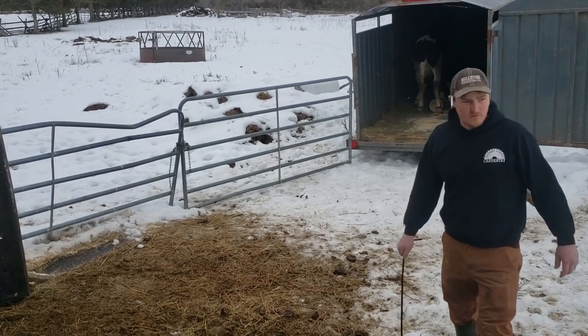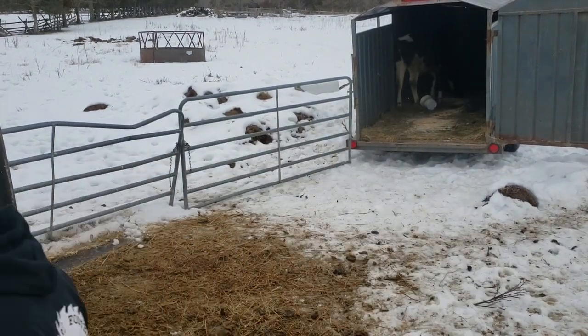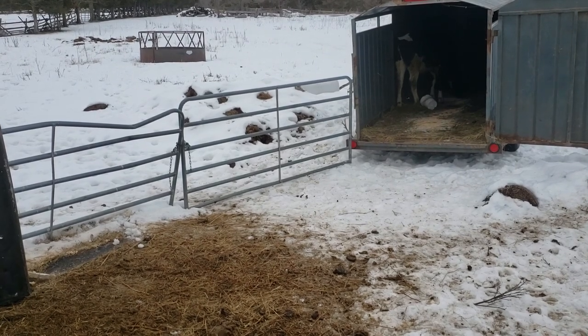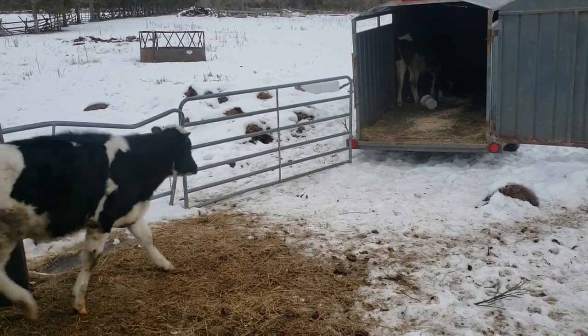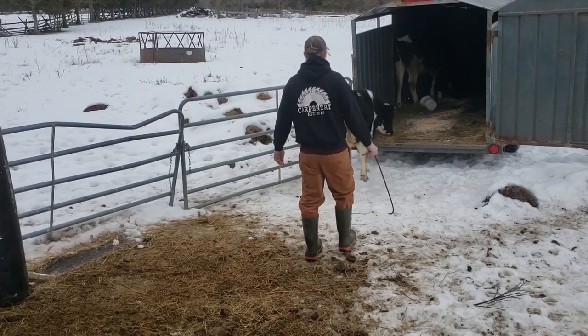Whitey was kind of a timid cow and he just really liked to be with Lily, so as soon as she was in, he followed right behind her, no trouble at all. The first time we loaded the cows on it took us 15 minutes. This time it was only six and a half minutes.